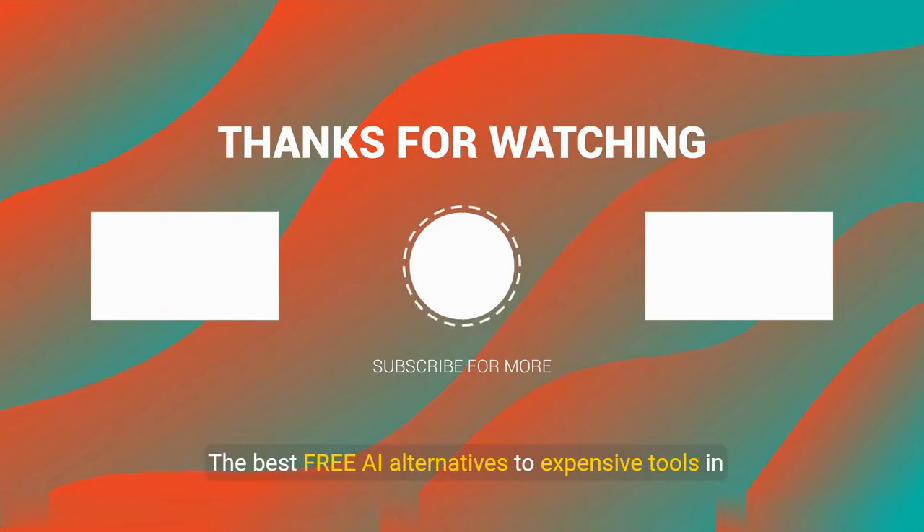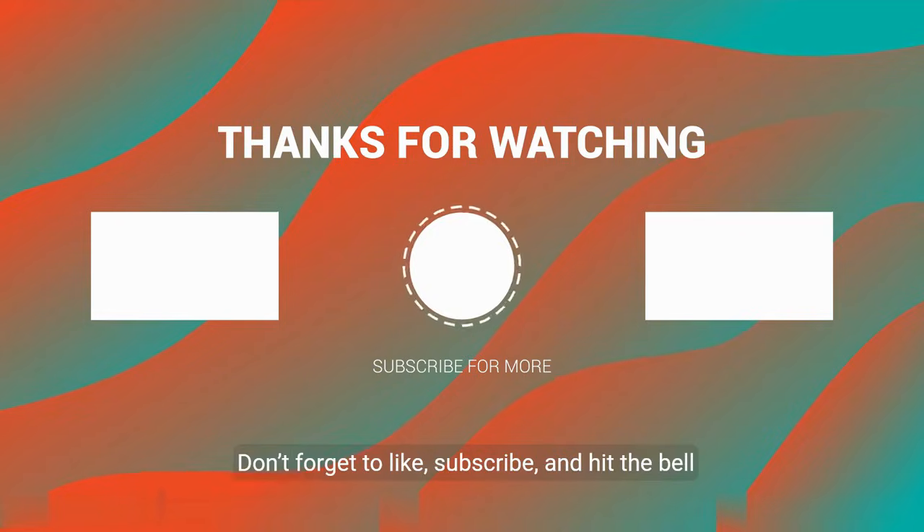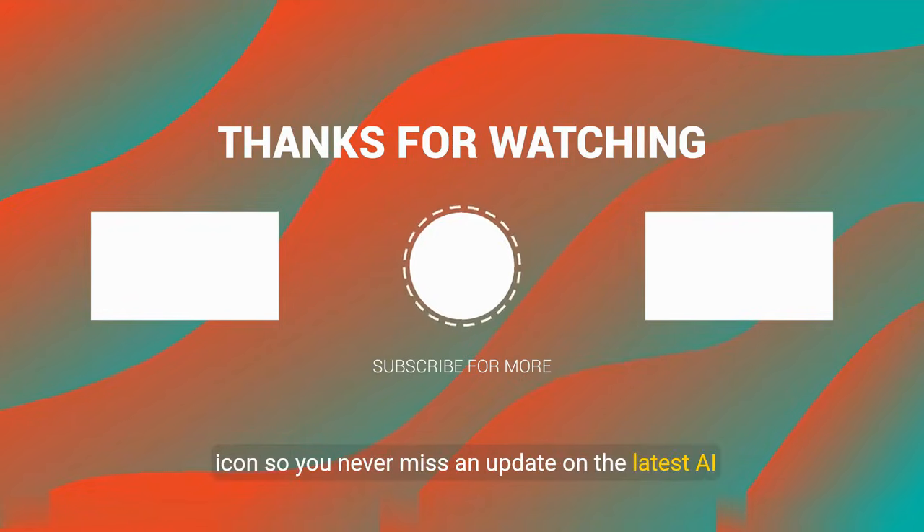There you have it — the best free AI alternatives to expensive tools in 2025. Which one was your favorite? Let me know in the comments. Don't forget to like, subscribe, and hit the bell icon so you never miss an update on the latest AI tools. Thanks for watching.